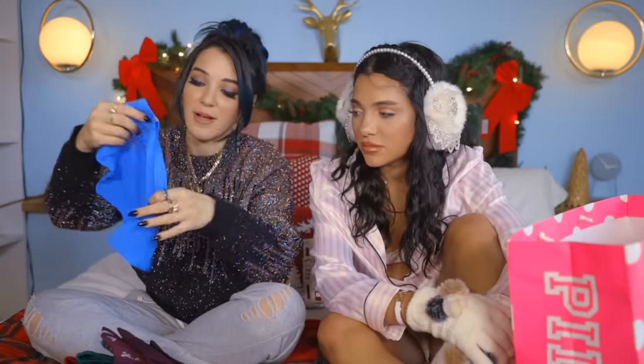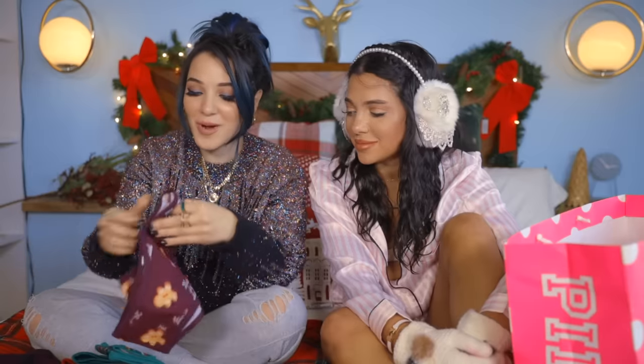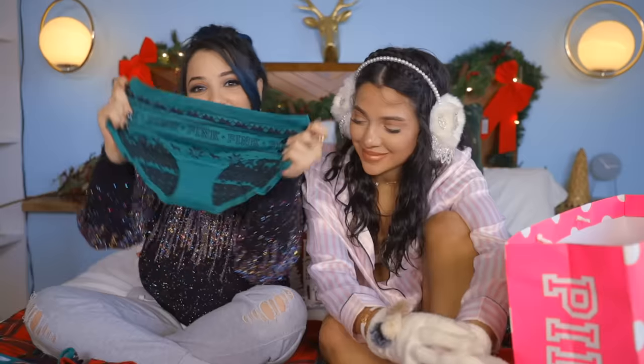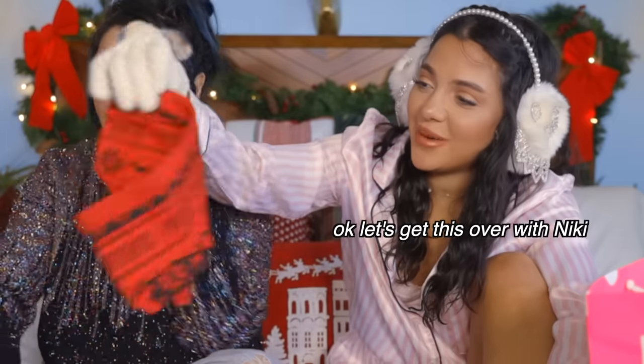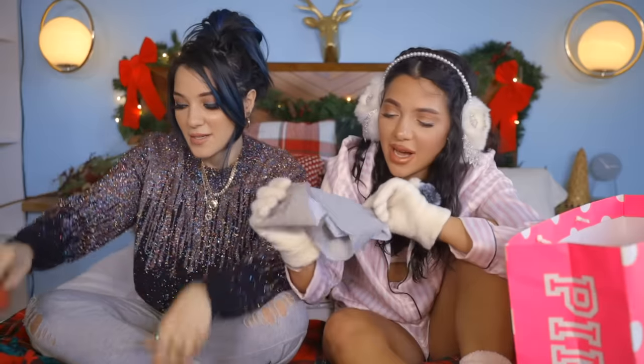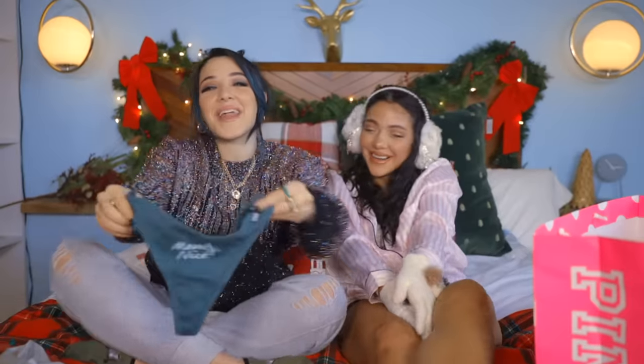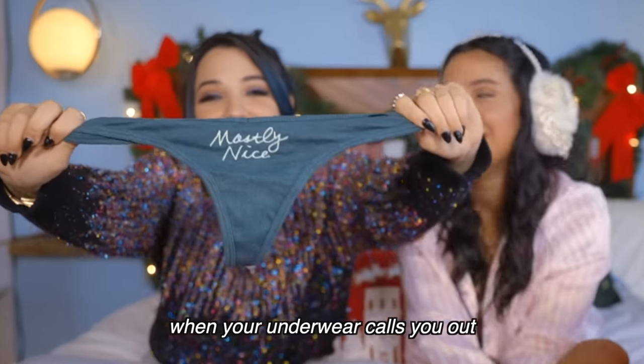I did the underwear deal. I got underwear with little dogs on them, underwear with snowflakes on the butt cheeks, plaid, gingerbread men underwear, a sweater pattern, Nordic print, green underwear. She got another Nordic print underwear that's red. She got holly. And then I got a thong that says 'mostly nice' on the crotch.